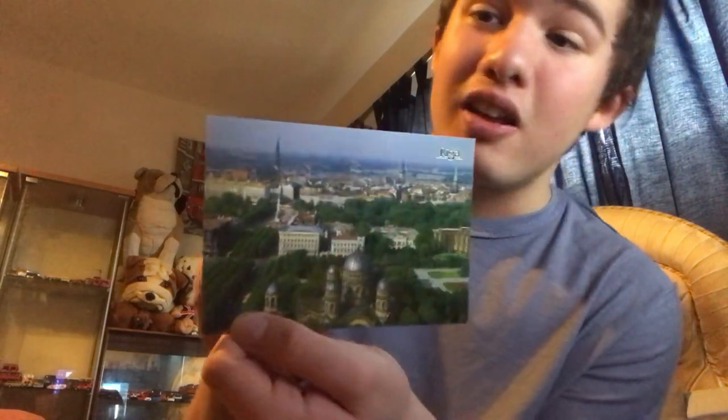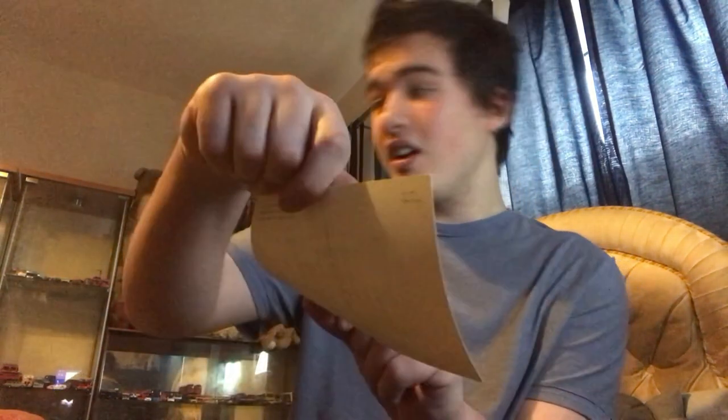Technically I got these for free. You can sort of see the bus right there — not sure if you can, but there is a bus there. Here is the front, there is the back.